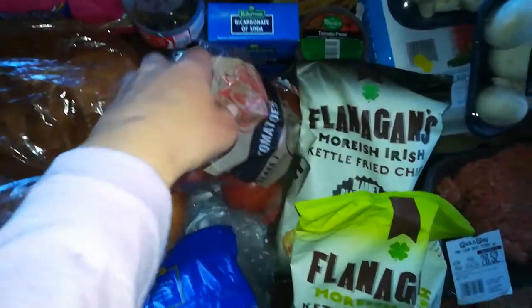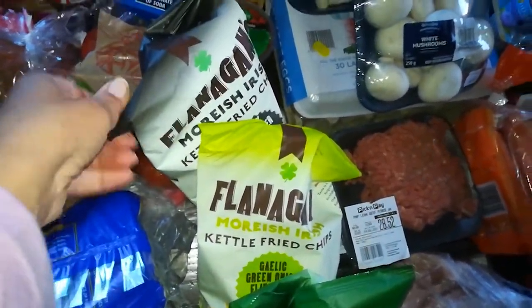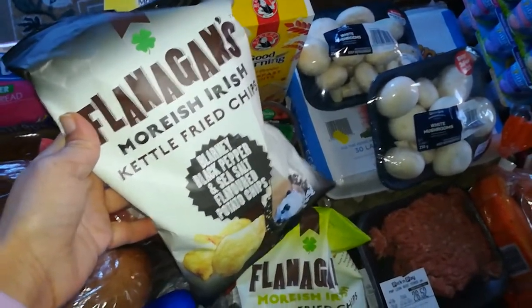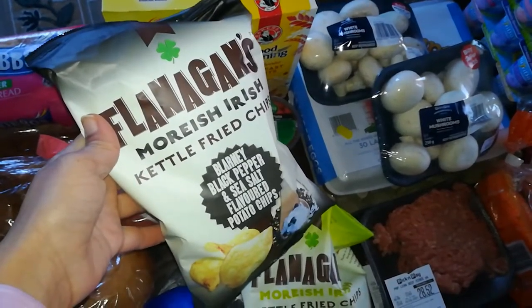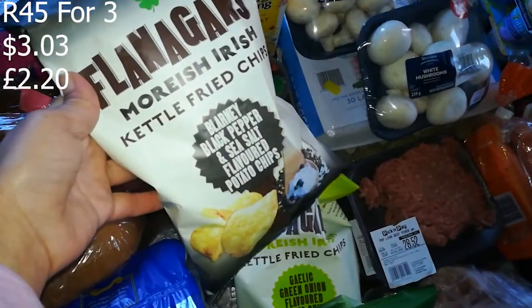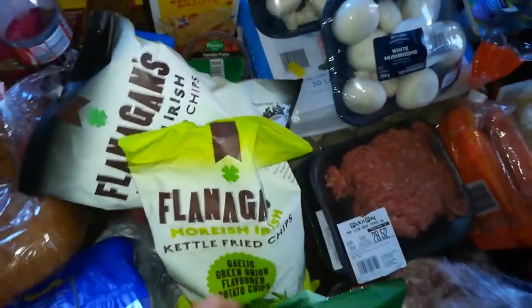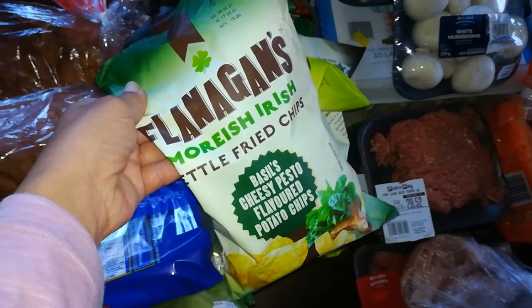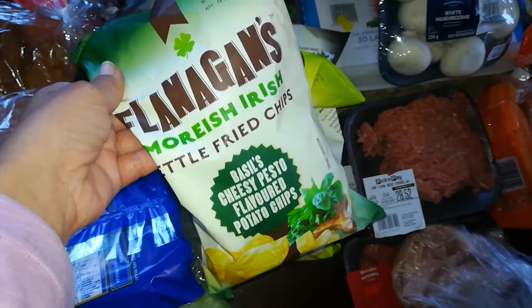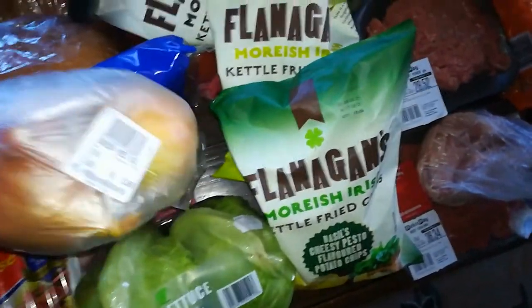The tomatoes are going into tonight's supper — my gatsby. I also got some Flanagan's chips in black pepper flavor — that flavor never came home last time! Three bags for 45 rand: black pepper and sea salt — my favorite — the garlic green onion, which is also really nice, and a basil cheesy pesto flavor I thought would be nice to try. I also got some onions.